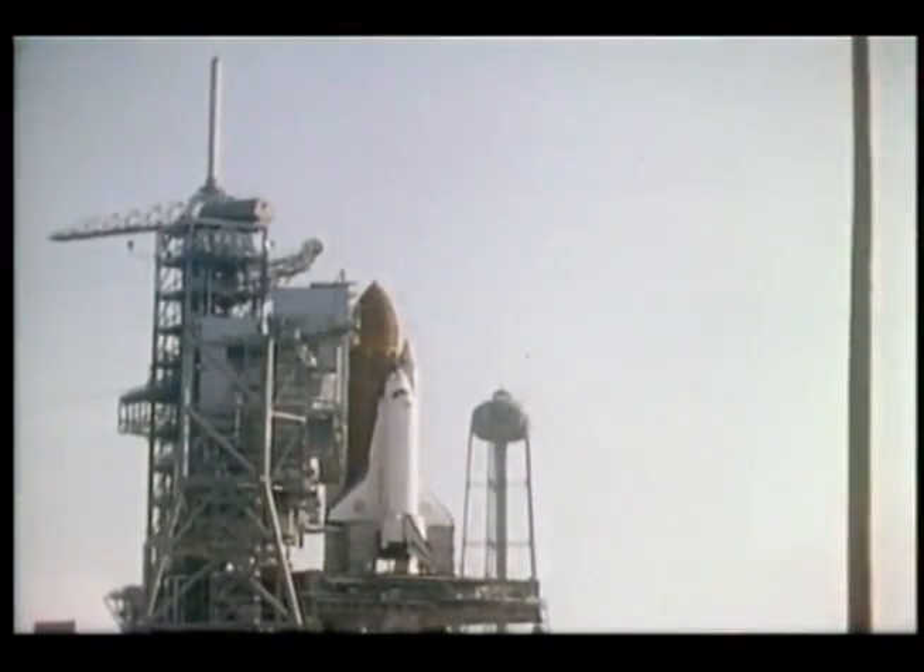Fortunately, the weather was just beautiful out there. It was nearly perfect — I think probably the best weather we've had for any of the shuttle launches yet.